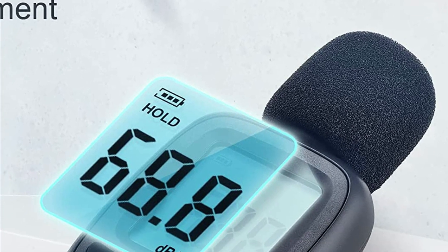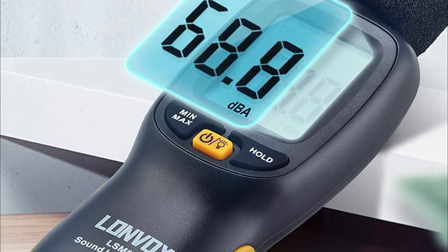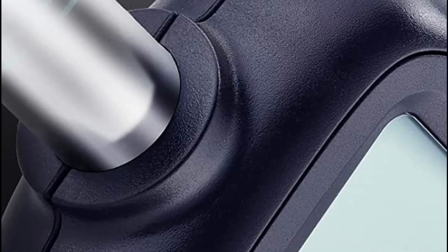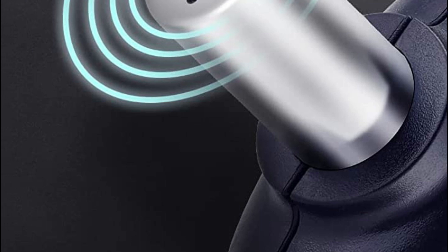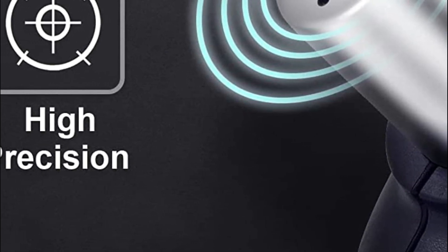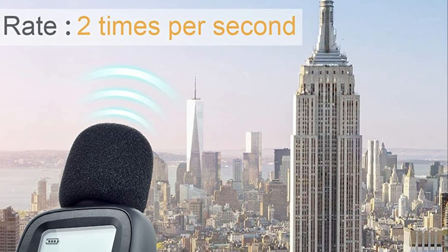The sound level meter has an enormous backlit LCD display with 4 numbers and 0.1 dB resolution, which ensures the readings are easily visible and easy to operate in low-light conditions. If sound levels are higher than the setup value, the display with backlighting will continue to flash as a visible alarm. Minimum or maximum dB levels can be determined through an audio meter.